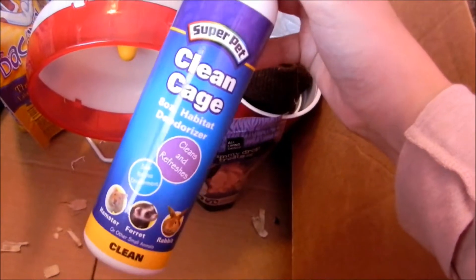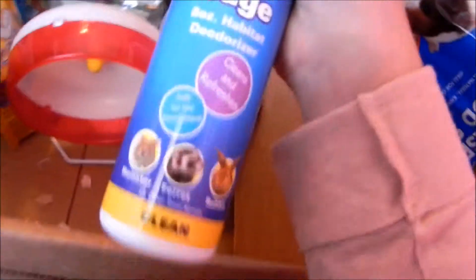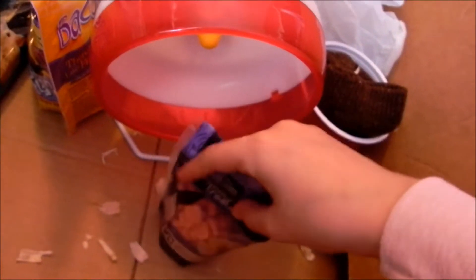I've got the Super Pet Clean Cage 8-ounce Habitat Deodorizer. This is basically my cleaning spray — I spray it and wipe everything down when I clean the cage.